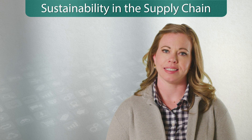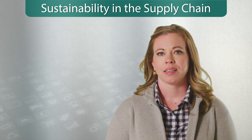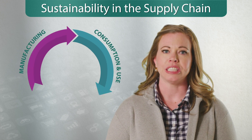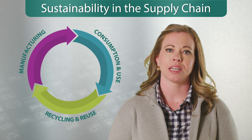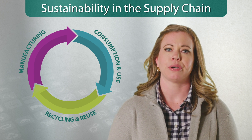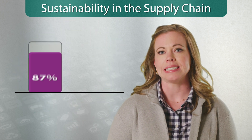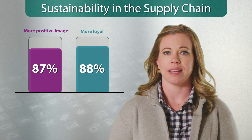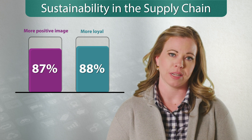The circular economy concept is the future of a successful, sustainable supply chain. It focuses on designing out waste, keeping products in use, and regenerating natural resources. Consumer demands rapidly change how supply chains operate. Consumers want to buy from companies who are doing their part to preserve the planet. Studies have shown 87 percent of consumers will have a more positive image and 88 percent will be more loyal to a company that supports social and environmental issues.